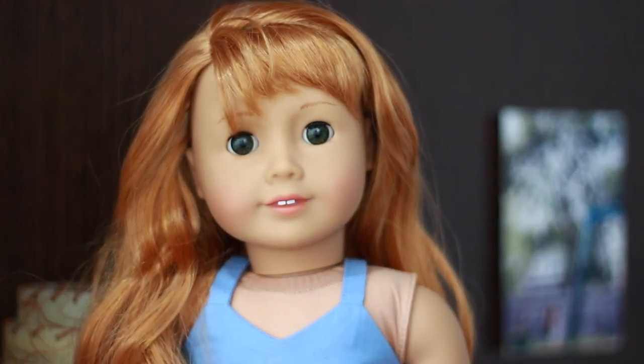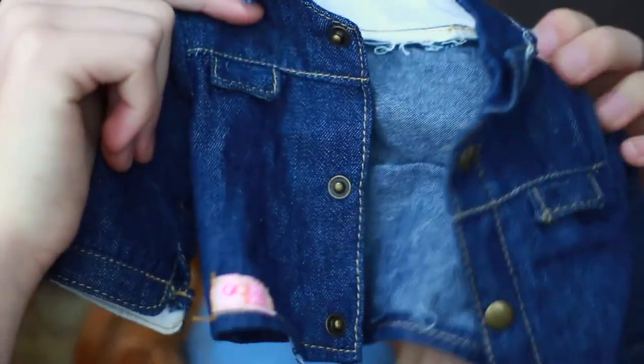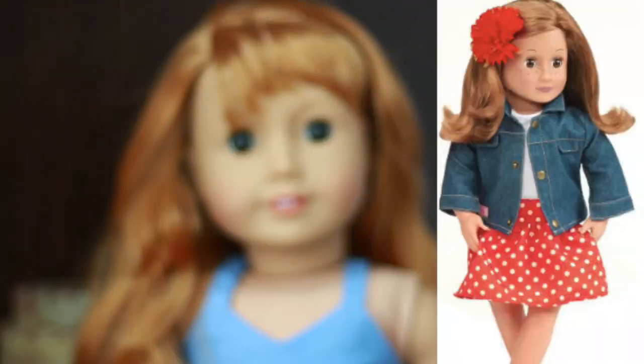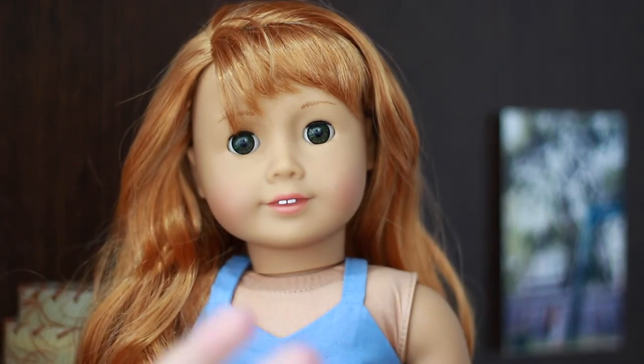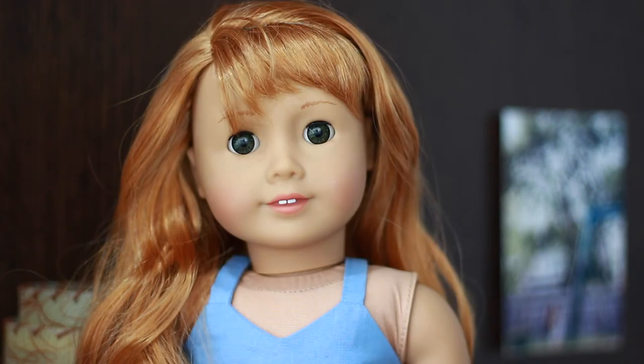The next item is this denim jacket from Our Generation. I don't know which set it's from, but if I can find it I will link it down below and put a photo up in the corner. It's so cute — totally perfect and totally on trend. I love the way it fits the doll; it's just the perfect fit for a denim jacket. Literally every single doll has worn it at one point if you follow my Instagram. It's so adorable and really on trend, so it's perfect for summer.